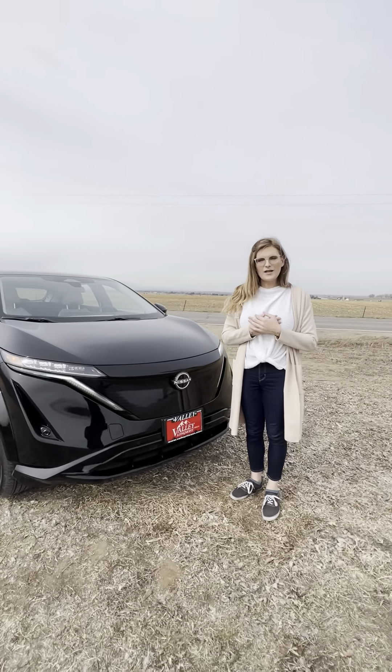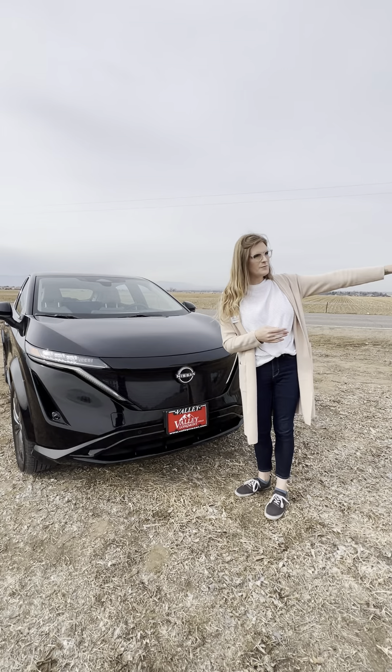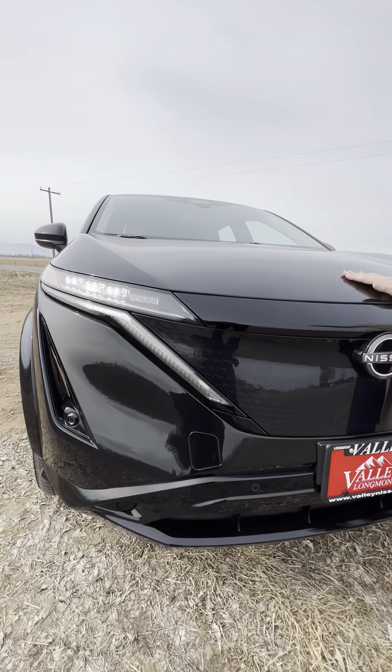Hey everybody, my name is Penelope. Today let's take a look at the Nissan Ariya — this is the 2023 Nissan Ariya, an all-electric SUV from Nissan.